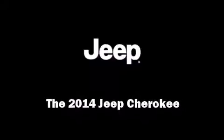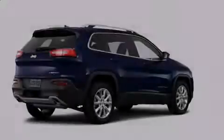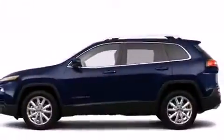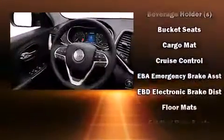Introducing the 2014 Jeep Cherokee. Smooth gear shifts are achieved thanks to the efficient four-cylinder engine. And for added security, Dynamic Stability Control supplements the drivetrain.